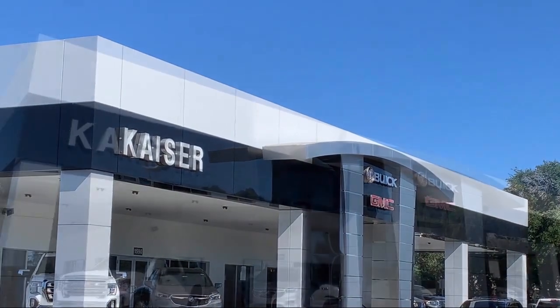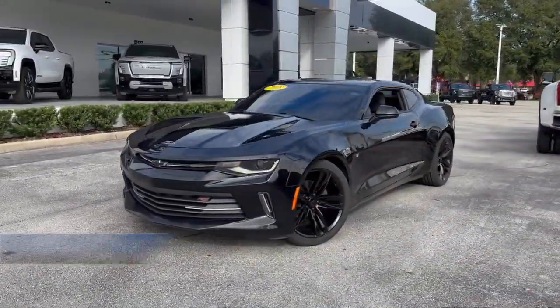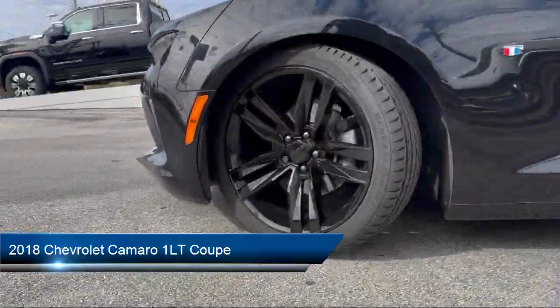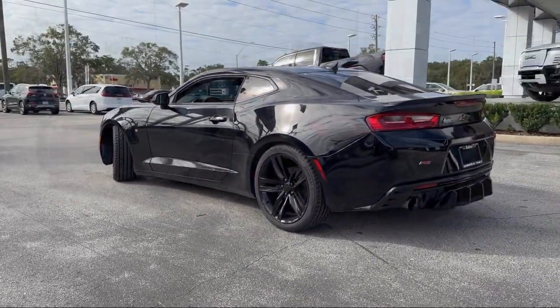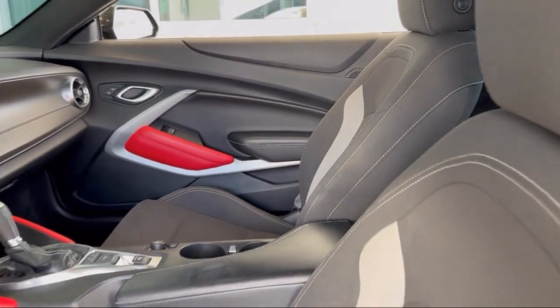Welcome to Kaiser Buick GMC Truck, and here's a look at another one of our great vehicles from our inventory. It comes equipped with RS Package, High Intensity Discharge Headlamps, OnStar Guidance Emergency Communication System, Premium Audio System, and AM FM Radio with Chevrolet MyLink, Apple CarPlay and Android Auto.